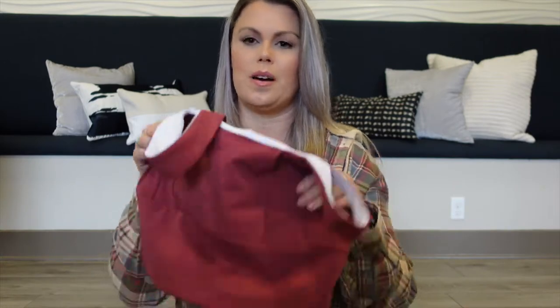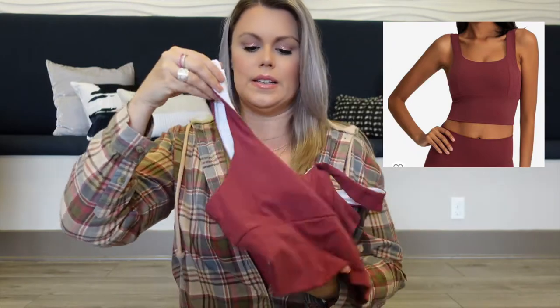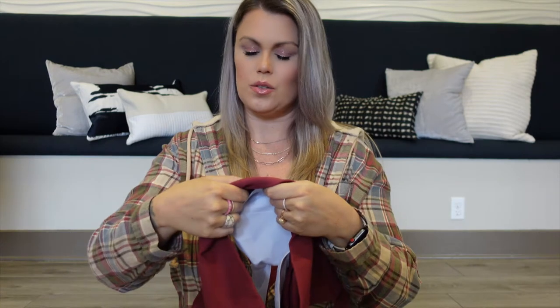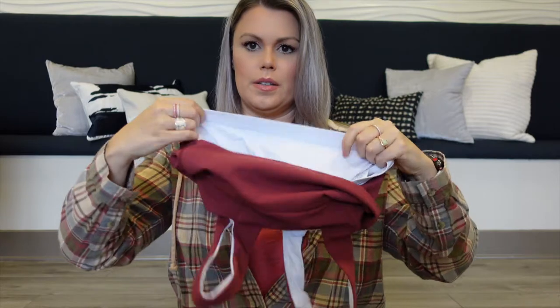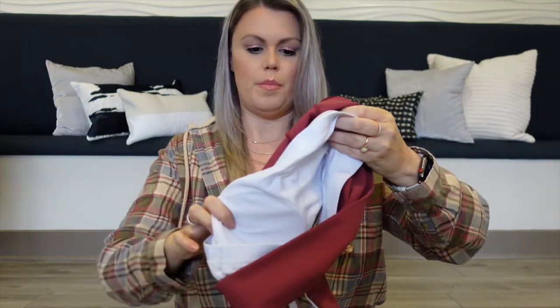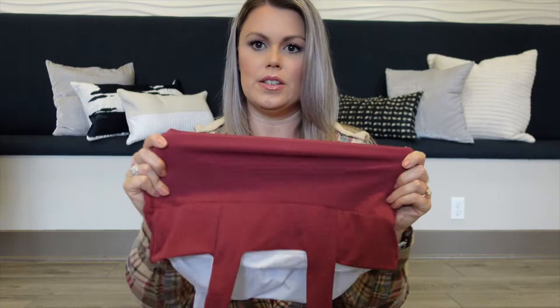Next up I have a sports bra — like a crop top. It's a little bit longer than a regular traditional sports bra and it does have two layers, which is awesome. The stitching is really well made. The inside layer has a stretchy band with removable padding, so it has enough support but also looks really cute and trendy. You could even wear it with a pair of jeans, not just as a workout top. It's nice and stretchy.